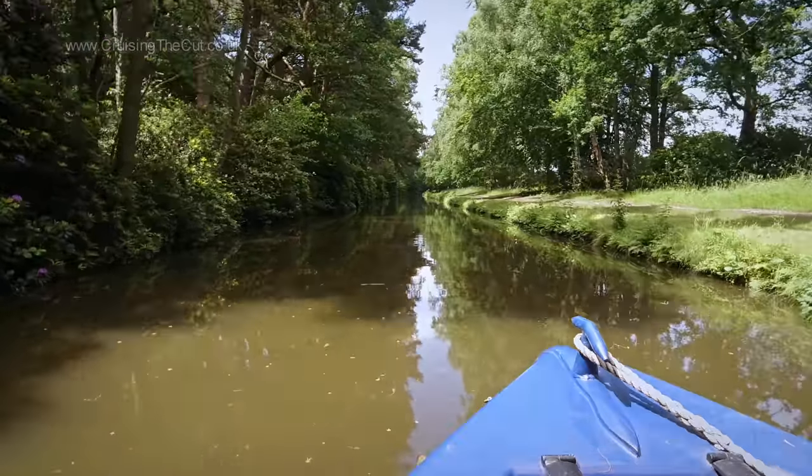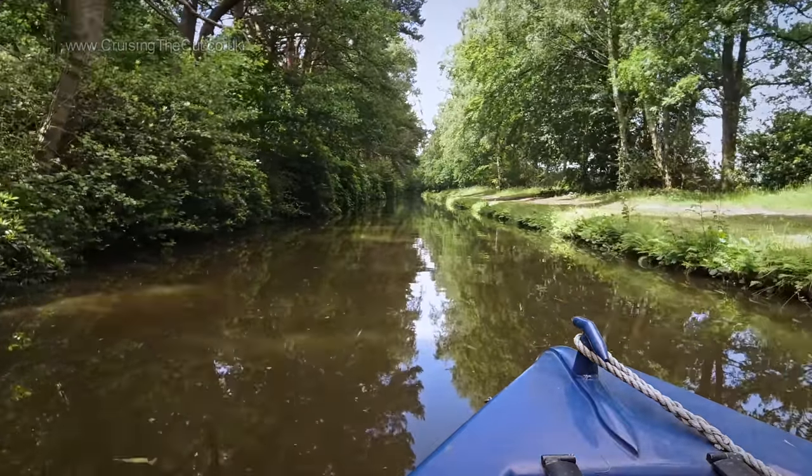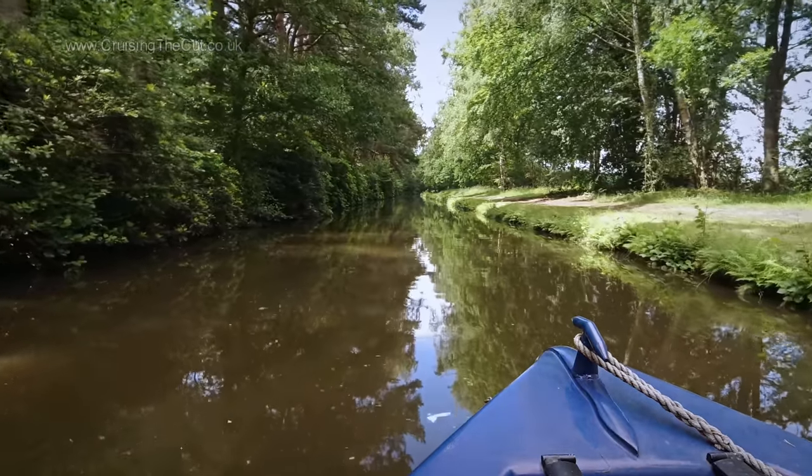Again, for the avoidance of doubt, it's a wide angle lens making this look speedy. Top speed in reality was about three miles an hour.